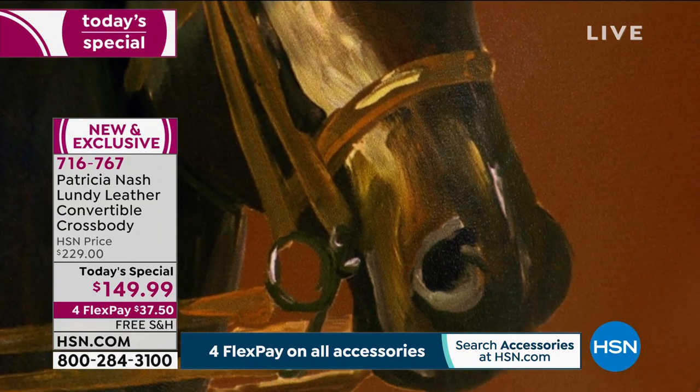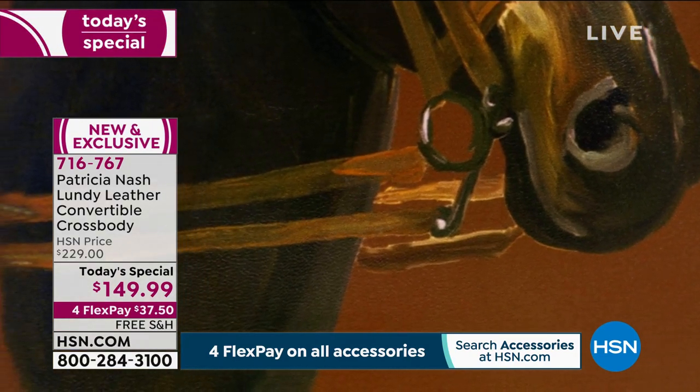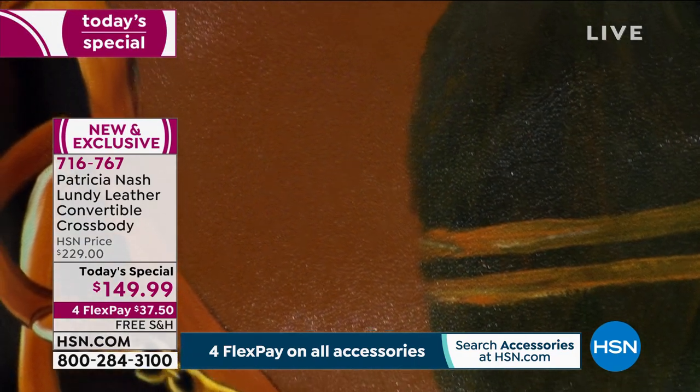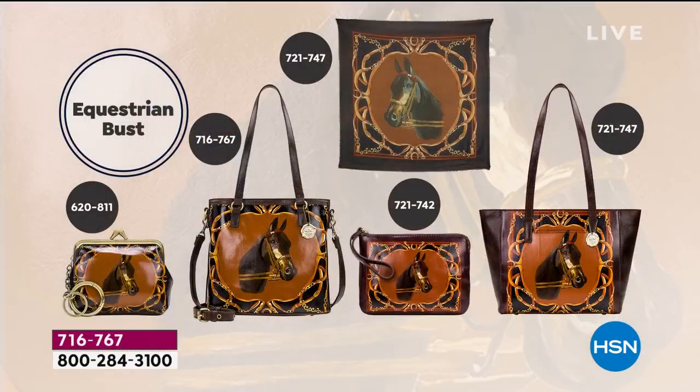Kudos to our crew — these shots are magnificent. Patricia, this is so lifelike. You can see that beautiful blending of colors that you get with an oil painting. In the equestrian bust, we have only 299 remaining. Up on the screen we have the item numbers for everything. The scarf is gone, but you can still pick up the coin purse or the wallet. These wallets make the best gifts — I believe we're sold out of the equestrian bust wallet already.